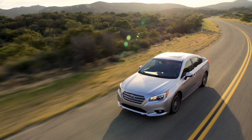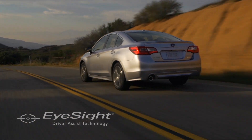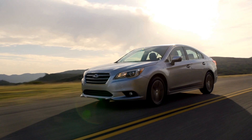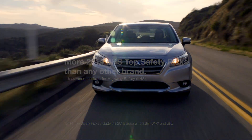To give our Subaru owners greater peace of mind and convenience for their daily drive, we developed our Subaru EyeSight driver assist technology, an important part of the reason Subaru has more 2014 IIHS top safety picks than any other brand.